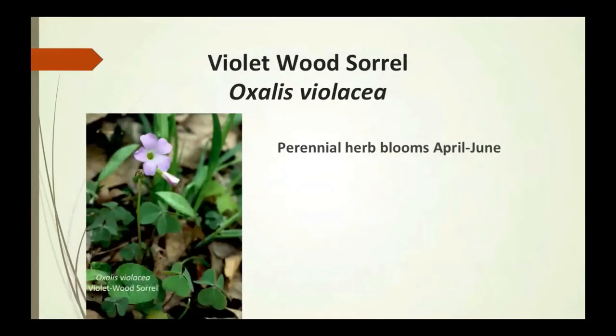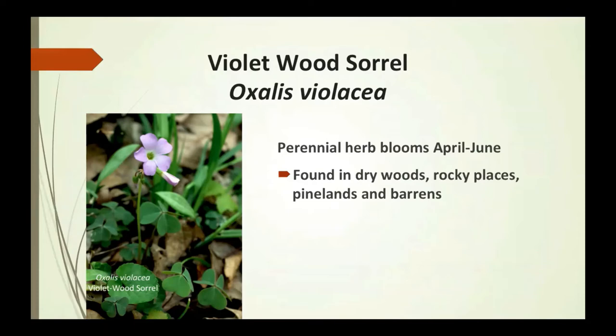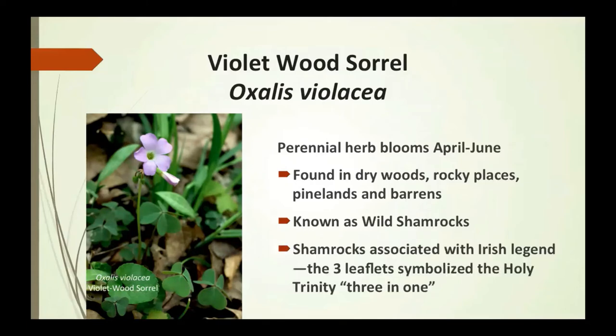Violet wood sorrel is a perennial herb that blooms April to June. It's found in dry woods, rocky places, woodlands, and barrens. Also known as the wild shamrock, you can see its three leaves. The shamrock is associated with Irish legend, where the three leaflets symbolize the Holy Trinity — three in one.